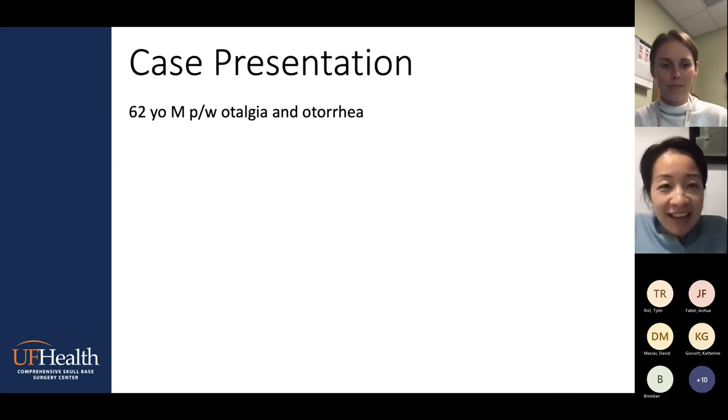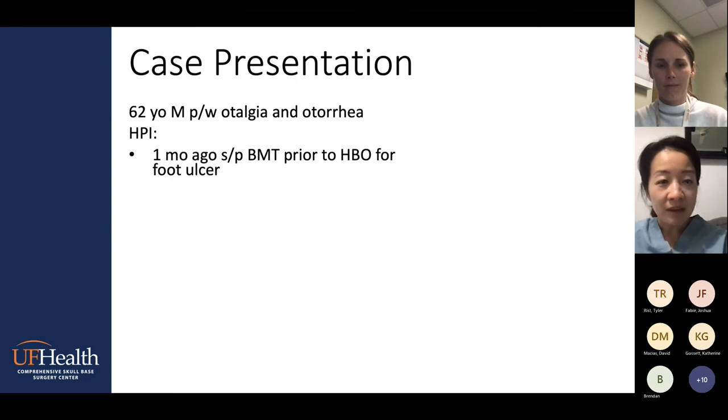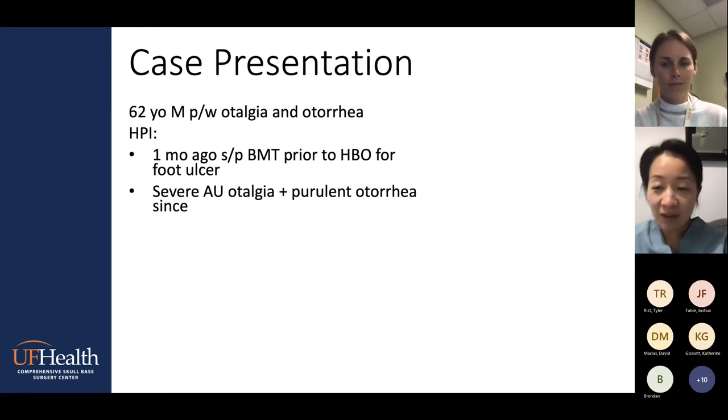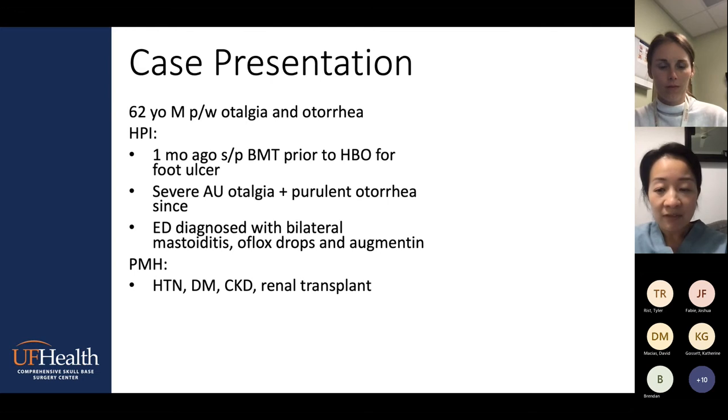I'll share a case that really brought me into a deep dive into the osteomyelitis world, because this patient has really haunted me for about a year and a half. That was a 62-year-old male who presented with otalgia and otorrhea. A month prior, at an outside institution, he had bilateral myringotomy tubes placed for hyperbaric oxygen therapy, which he was getting for a diabetic foot ulcer. Ever since then, he experienced severe otalgia and purulent otorrhea. He was seen in the ED a few weeks ago, and they diagnosed him with bilateral mastoiditis, starting him on Ofloxacin drops and Augmentin. He has a significant past medical history including diabetes and renal transplant, so he's immunosuppressed.